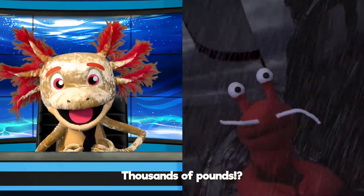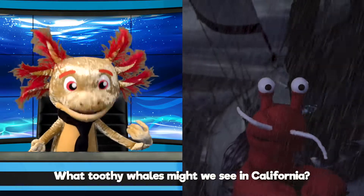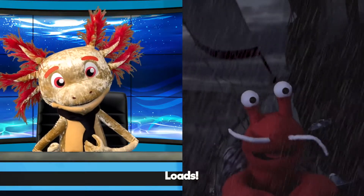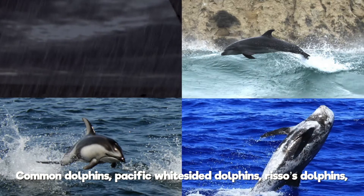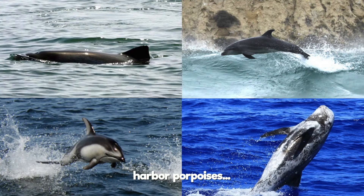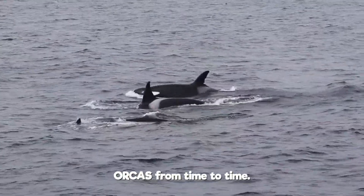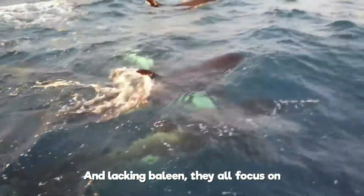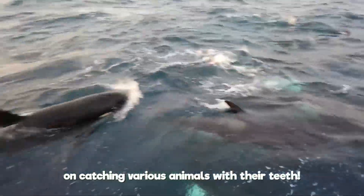Thousands of pounds? Jumping jelly jamboree! What toothed whales might we see in California? Oh, loads! Common dolphins, Pacific white-sided dolphins, Risso's dolphins, harbor porpoises! Why, if you're really lucky, you'll even see orcas from time to time! And, lacking baleen, they all focus on catching various animals with their teeth!